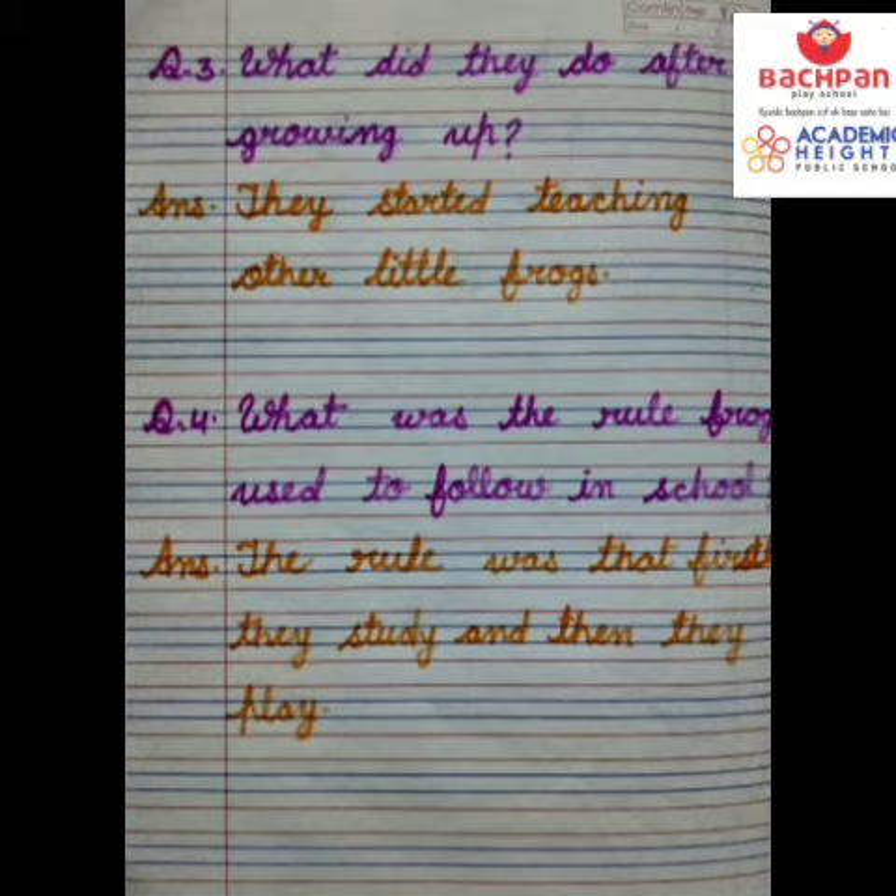Our third question is: what did they do after growing up? And its answer is: they started teaching other little frogs. Our fourth question is: what was the rule frogs used to follow in school?